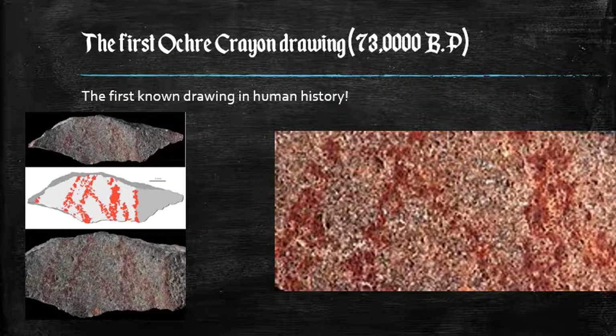Here we have the first ochre crayon drawing, dating to about 73,000 years before the present. The lead archaeologist of the Blombos Cave site, Henshelwood, said: "There is no doubt that the marks on the ochre meant something to the people who made it. It's a symbol that's been repeated over and over again, and it keeps on being repeated across the world — in Australia, France, Spain, and everywhere else. This is part of the repertoire of signs the human brain produces."